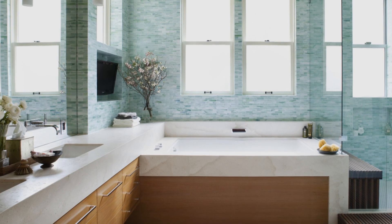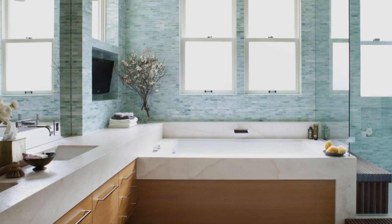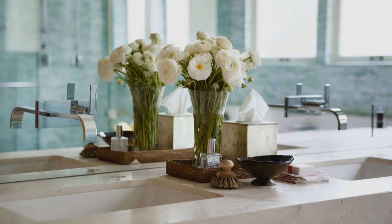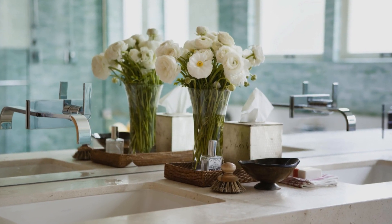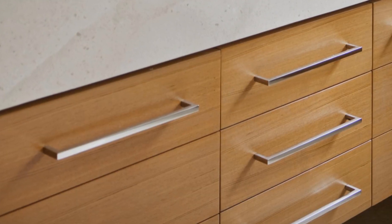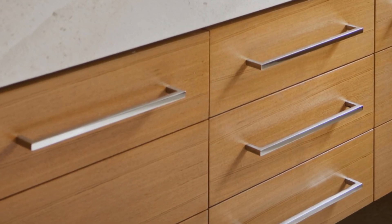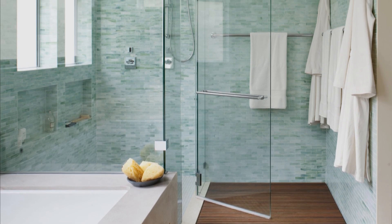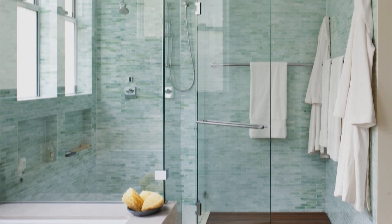Sleek and contemporary, this bath puts a focus on finishes, not frills. Cabinet poles stretch the width of the drawers. Faucets are set into the mirrored wall to keep countertops uncluttered. Wood finishes are blonde and dark without any molding or curves. But the showstopper is the sea glass green tile, which gives the bathroom its personality.